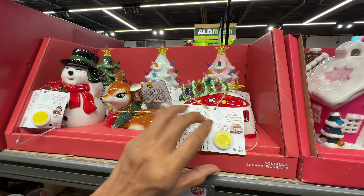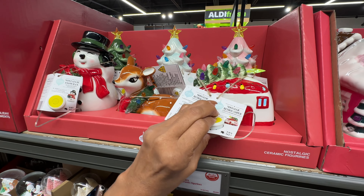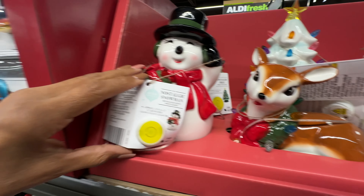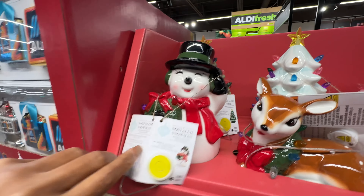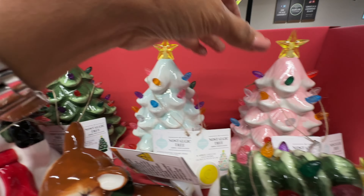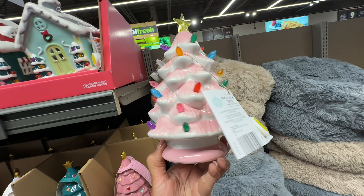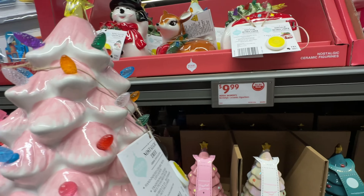Over here there's the camper nostalgic figurine, and look at Bambi! They have the snowman right here and the Christmas tree — they have it in green, white and pink. Let me see if I can pick up the pink. This is the pink tree, it's so pretty — for ten dollars.